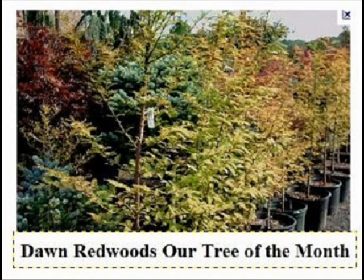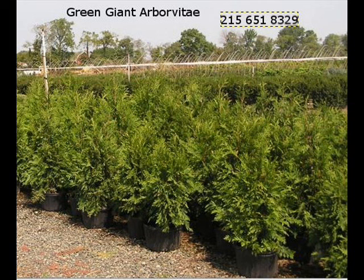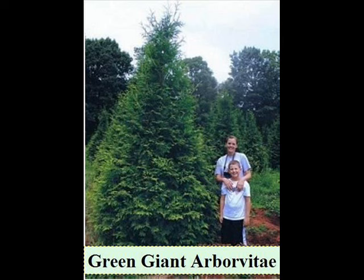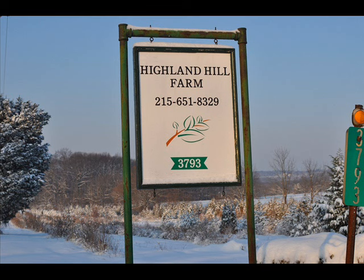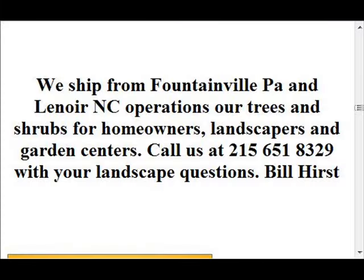We also have forsythia, common lilacs, Japanese lilacs, Peking lilacs. We also have nannyberry, ninebark, and things such as Russian olive, which some people think is invasive. But we do sell a wide range of trees and shrubs, including winterberry holly. Give us a call at 215-651-8329 — we do deliver, and we deliver and plant.